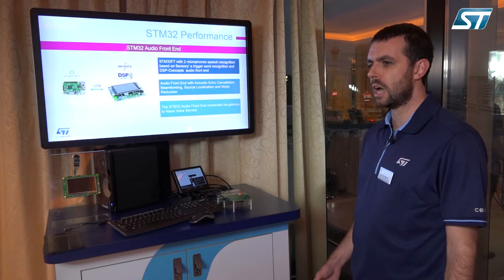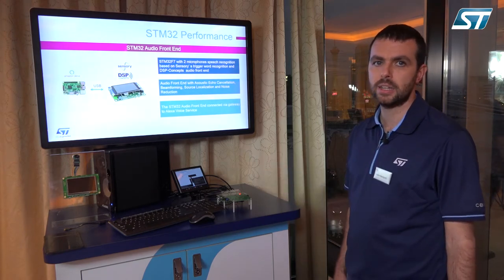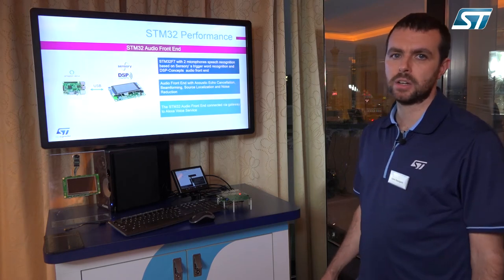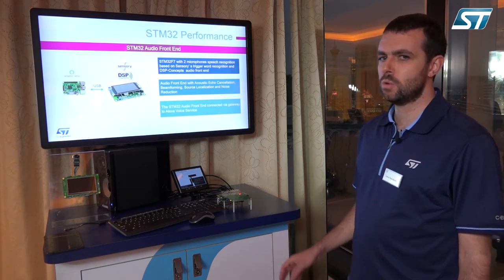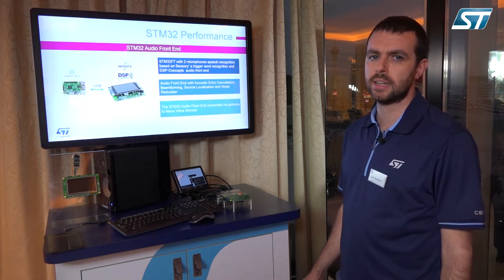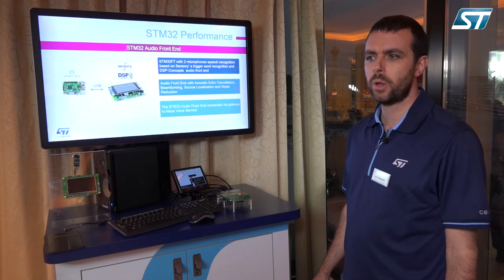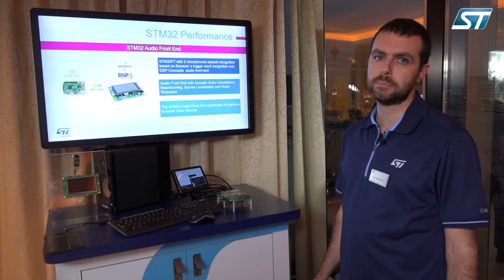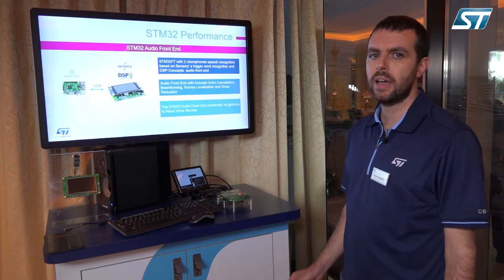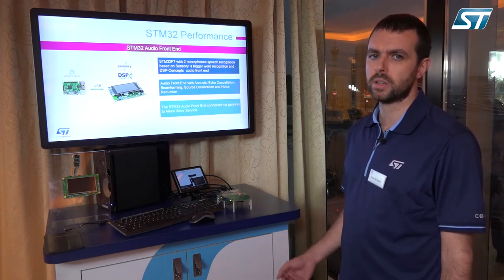The STM32F769 Discovery is connected to a Raspberry Pi that is running the Amazon Voice Service and is connected via USB, so the board is detected as a smart microphone and stereo speaker. We also have one GPIO connected between the STM32 and the Raspberry Pi, which is used to signal to the Raspberry Pi when the trigger word has been detected.